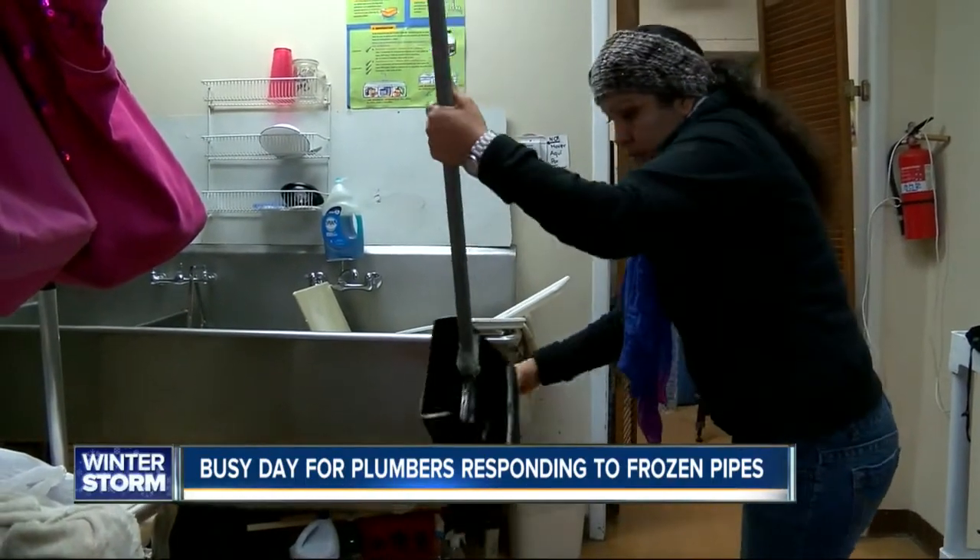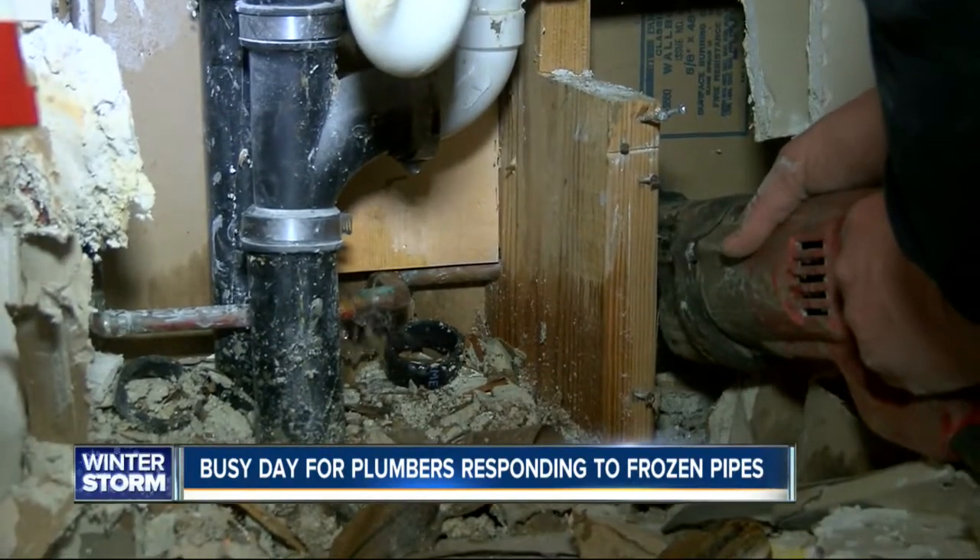He suggests leaving your water trickling just a little bit while you're away. That way, it alleviates some of the pressure in your frigid cold pipes.